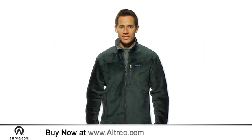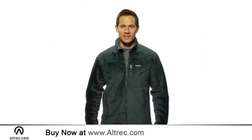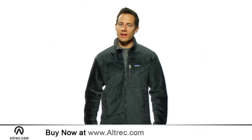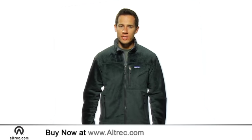Hi, I'm Jeremy with Altrek.com and I'm wearing the Patagonia R4 Jacket. When your adventure calls for wind blocking warmth, the R4 fleece delivers high loft performance with classic Patagonia style.